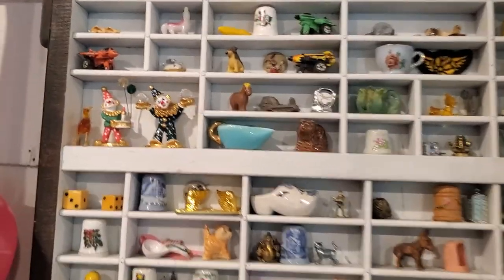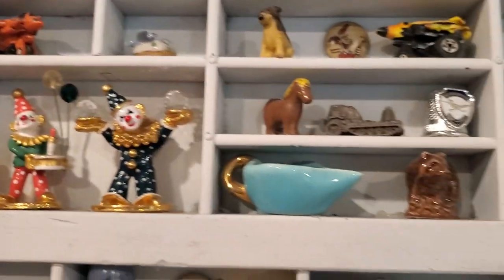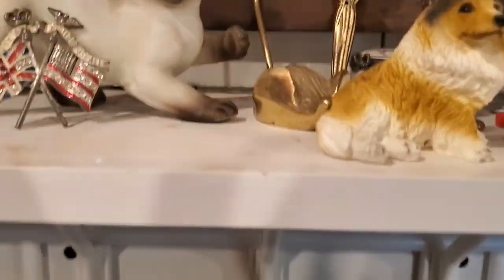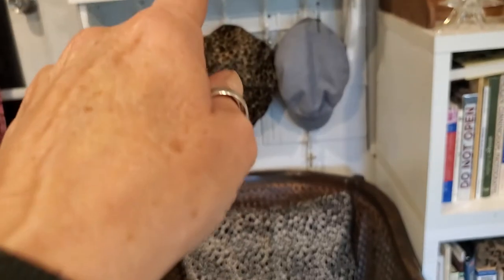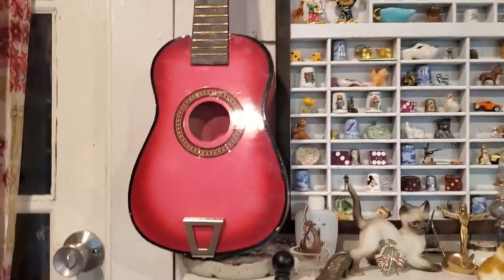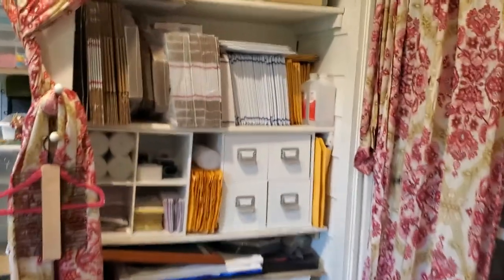A lot of this stuff holds value if you guys don't know, and some of it is sentimental. There are some pieces I just think are really cool and that I love. There might be a few things missing on the bottom rows because my granddaughter likes to stand on this chair and she can only reach right there — so I'll find some things in her pockets when she comes over. She's cute.